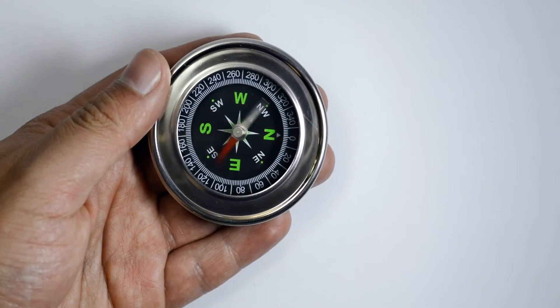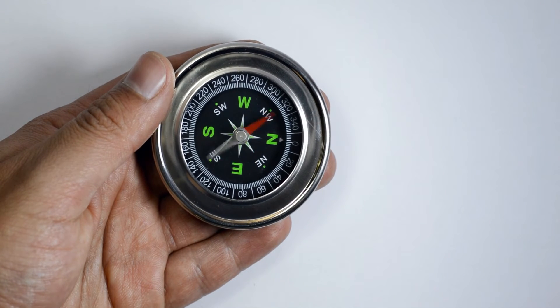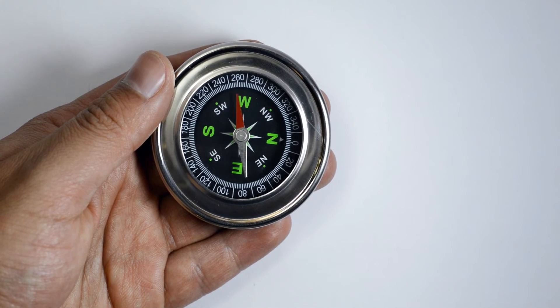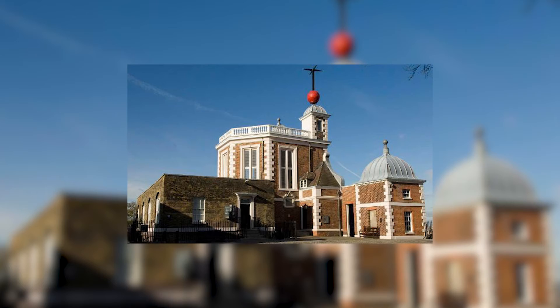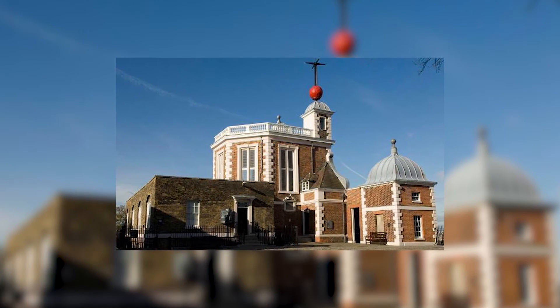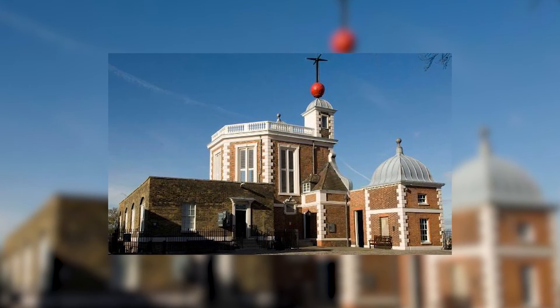The very next step was defining a median point on which all longitudinal navigation would stand. The point was decided through an international agreement, and as the chronometer was a British invention, the spot chosen was the Royal Observatory, Greenwich, just outside of London. Accordingly, the whole system of time is also based on the Zero Meridian.